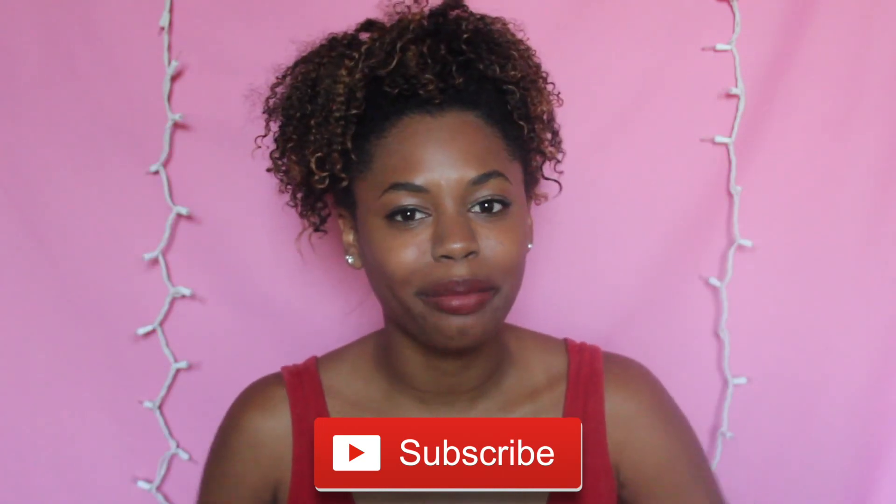Hey there, I'm Whitney and welcome to my channel. Before we get started, please subscribe to my channel below by clicking the subscribe button.